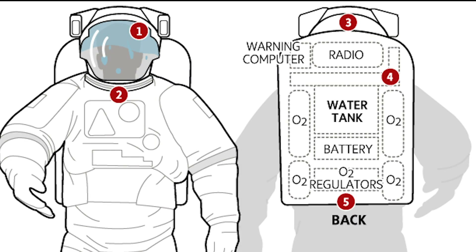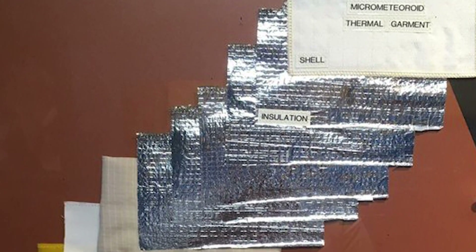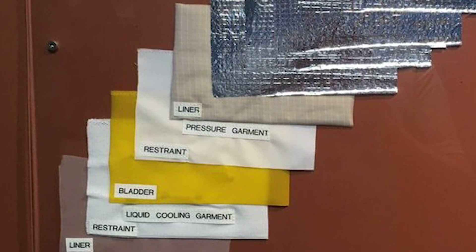The backpack is the PLSS, or the primary life support subsystem. It contains many of the things that astronauts need to survive in space. As you can see in the diagram, it contains the primary O2 tanks and regulators and also the H2O tanks for the water cooling system. It has its own battery, fan, motor assembly, and antenna, and extravehicular communications and caution and warning systems. The layers of the space suit are extremely important to help with temperature regulation and protection against micrometeoroids and solar flares.